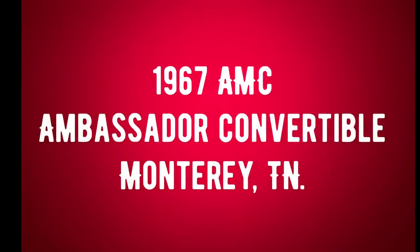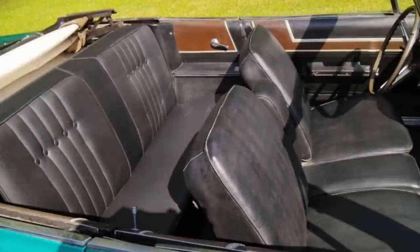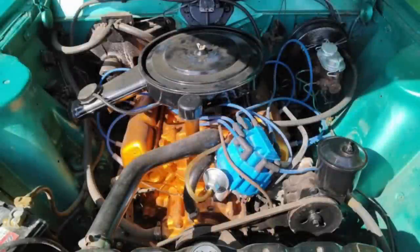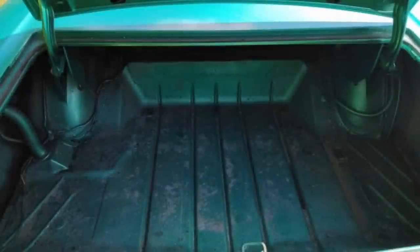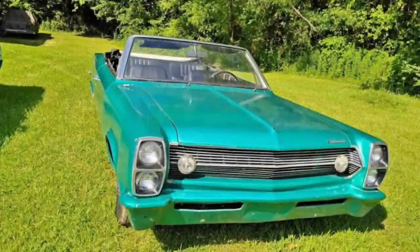Number one is a super rare 1967 AMC Ambassador Convertible listed in Monterey, Tennessee for $10,000. It's been driven 105,000 original miles, has automatic transmission, exterior color is aqua blue, and interior is black. The seller is the second owner. It's garage kept most of its life and in 100% original condition, excluding the front seats which were covered just a few years back. The body is straight, solid, and 99% rust free. Paint is good for its age, all glass and chrome is good, and it runs great. Right off the bat, I'm giving this one my Best Deal Seal.